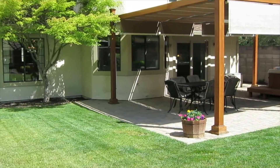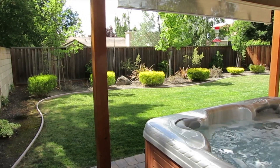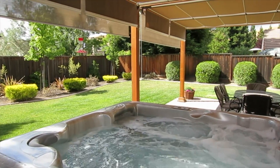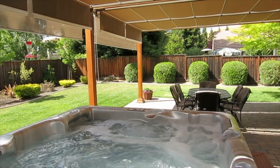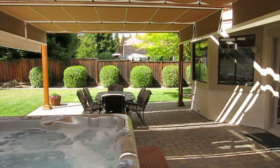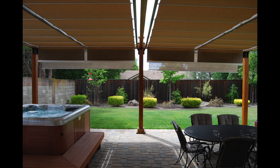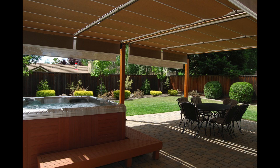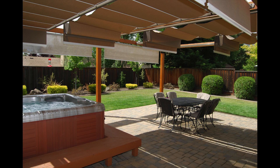Check out this backyard — what a fantastic place to come back to after a long day at work. Enjoy the LA Spa hot tub in the evening, and check out the canopy by Shade Tree Canopies. It's a retractable system that allows you to cover the entire patio or pull it back when you want more sunlight.